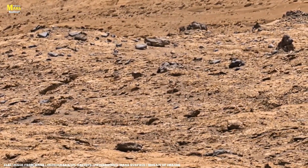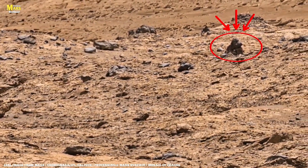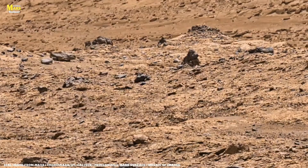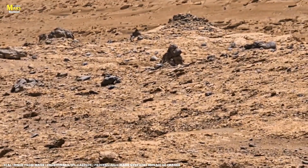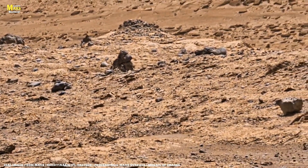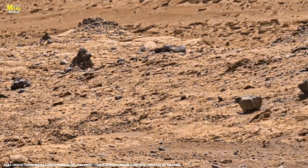Those very rocks became the time capsules of Mars — each line, each crack holding a memory of a time when Mars was alive. Some of these rocks contain clay minerals, and such minerals form only in the presence of water. That means these rocks once touched liquid water. It's within these minerals that scientists are searching for the faint traces of ancient life.